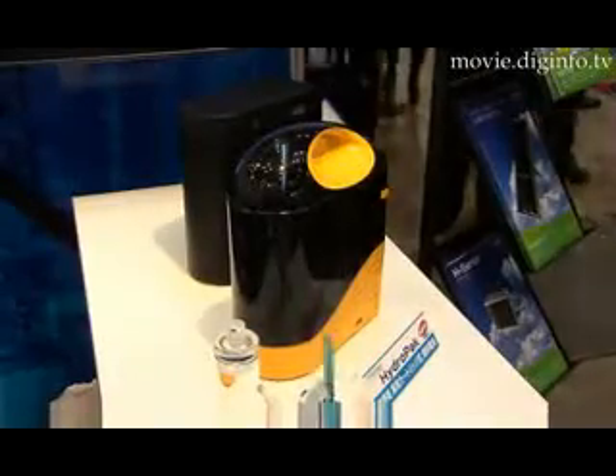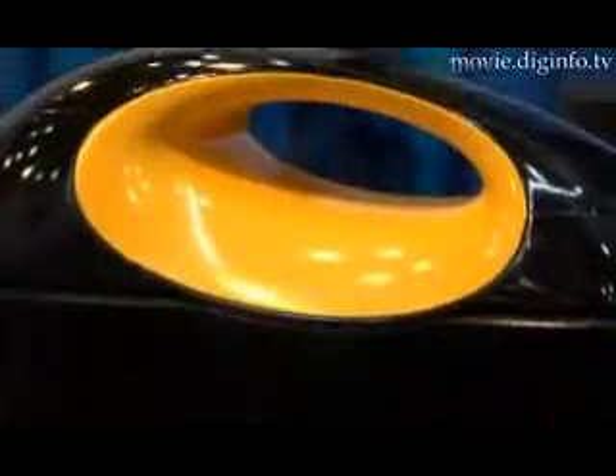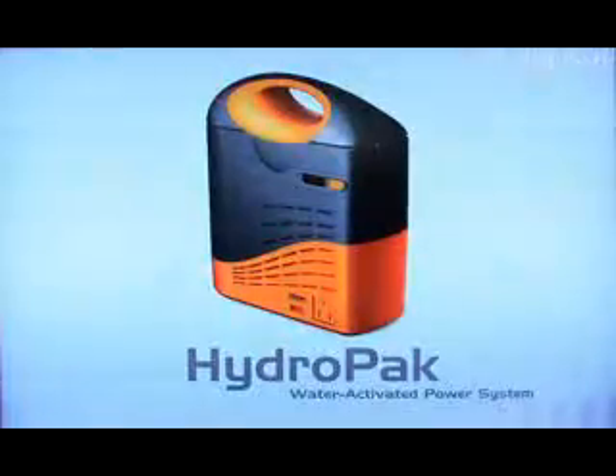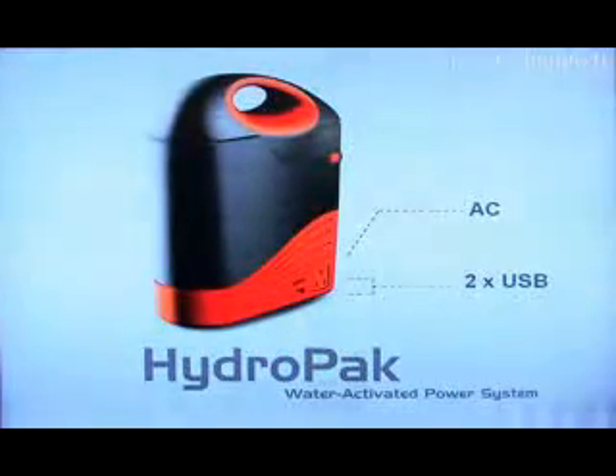HydroPak is a fuel cell system that uses hydrogen as fuel. It incorporates a water-activated cartridge system that supplies water to a cartridge to generate hydrogen, and the cartridge can be stored for long periods of time and doesn't require any maintenance. The rated output of the system is 25 watts with a maximum output of 50 watts, and each HydroPak is equipped with one 110-volt AC power supply and two 5-volt USB ports.